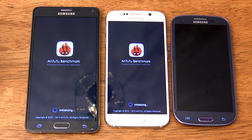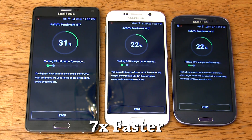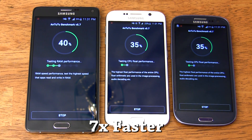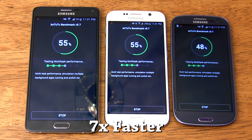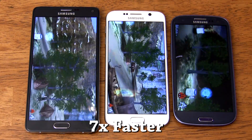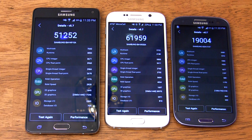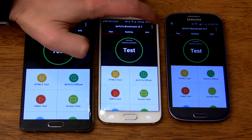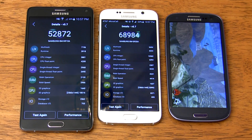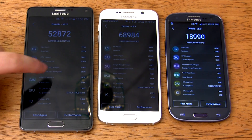Time for Antutu. While it's running, I want to address why the Galaxy S6 is winning some tests but not every test. It comes down to some benchmarks being optimized for 32-bit processors while others are more suited for 64-bit processors. This first run on the S6 uses the 32-bit version: the S6 finishes first with 61,959, the Note 4 comes in second with 51,252, and the S3 comes in last with 19,004. Switching to the 64-bit version on the S6, its score rises to 68,984, while the Note 4 and S3 stay around the same at 52,872 and 18,990 respectively.